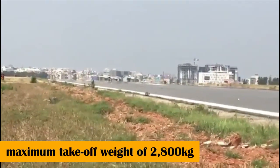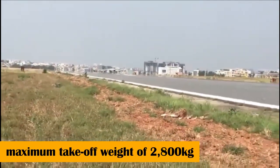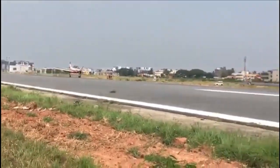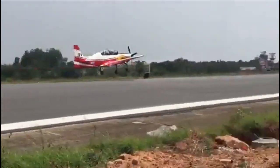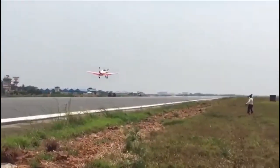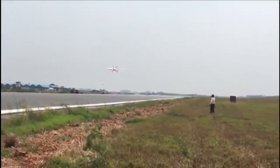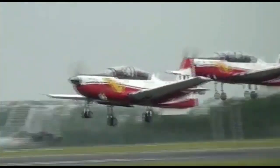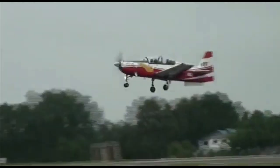With a maximum takeoff weight of 2,800 kg, the trainer can be configured to carry a gun, rockets, and bombs to perform light combat or counter-insurgency missions. HAL has also successfully integrated a lithium battery on the HTT-40, making it the first aircraft on the continent to use a lithium battery for military aviation.